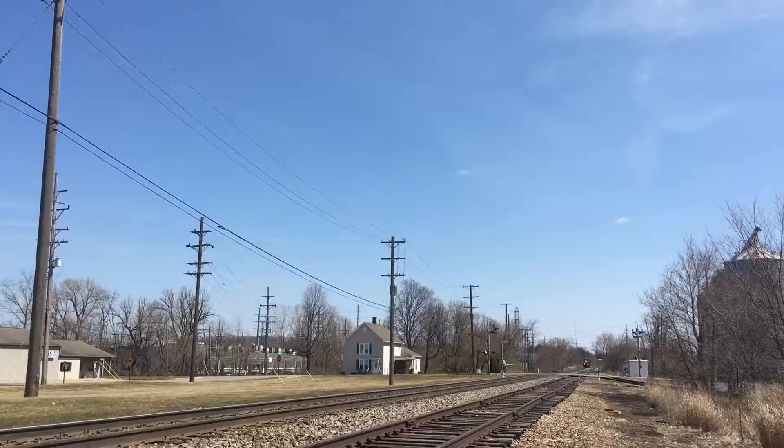Here we have a CSX power move on the Flint subdivision with an extremely nice horn.